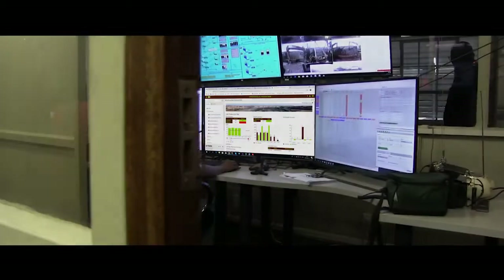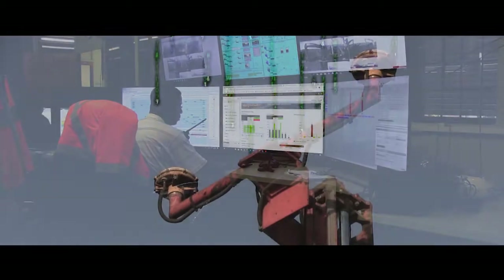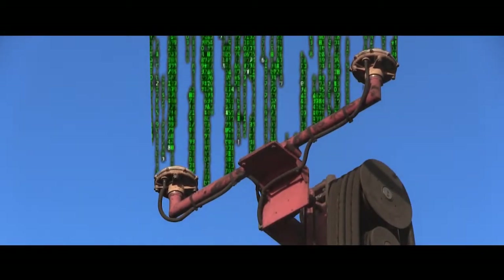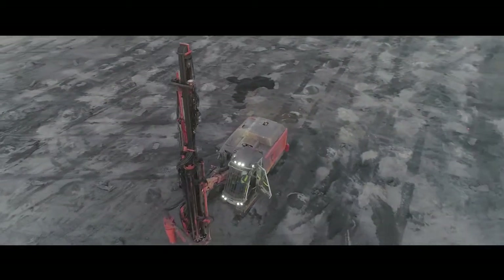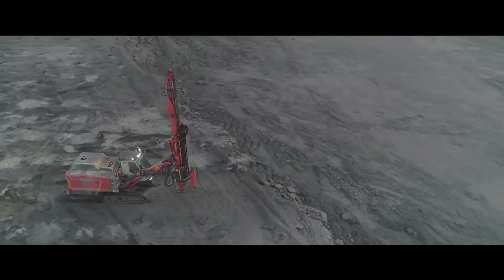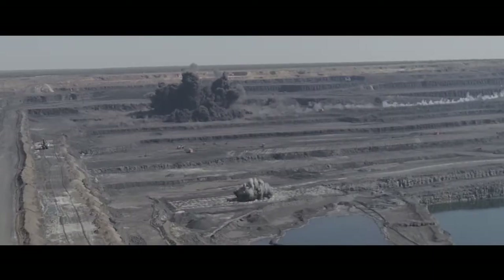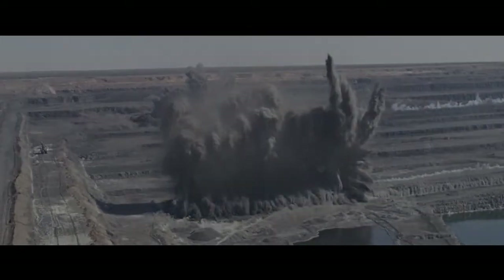In the mining industry, improving efficiency and productivity is crucial to profitability. So even small improvements in yields, speed and proficiency can make a significant impact. Optron and SciTech provided just such an intelligent solution for Xaro Grütelig coal mine in South Africa with extraordinary results. This is their three-part digitalization journey.